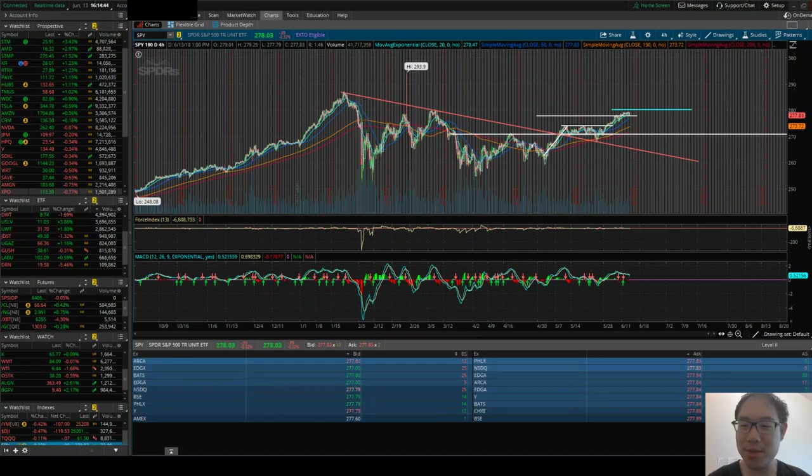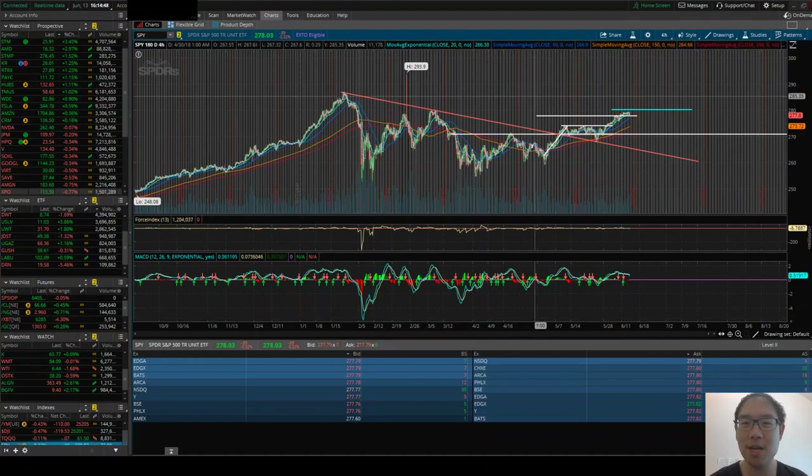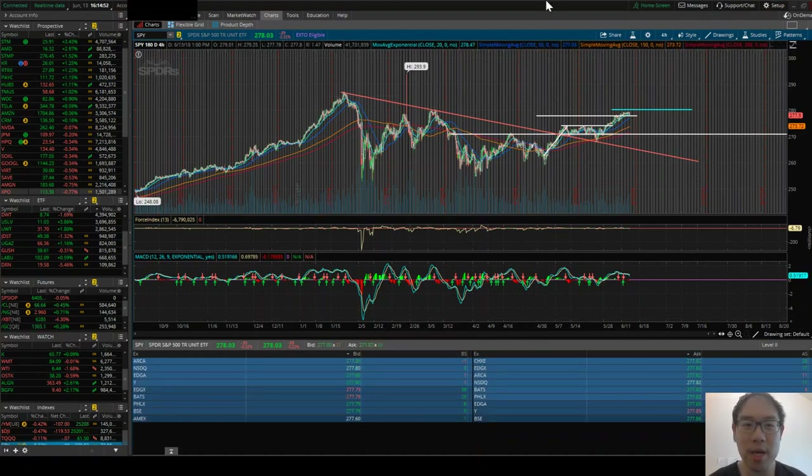Welcome back to another Stock Talk. Today is June 13th at 4:14 PM ET. We're looking at a chart of the SPY that tracks the S&P 500 on the 180-day chart using the Thinkorswim platform.